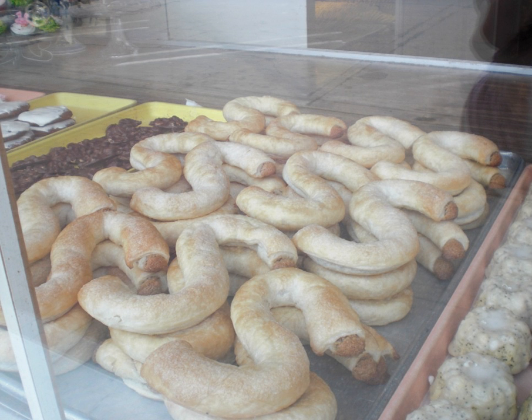History. Netherlands. In the Netherlands, letterbanket are traditionally eaten on Sinterklaasavond on December 5, where they are shaped in the initials of family members.